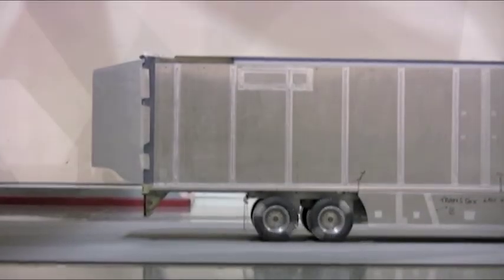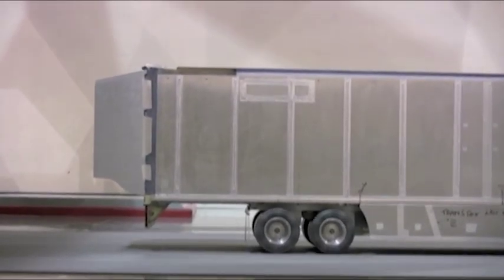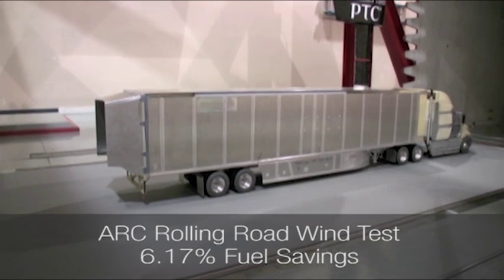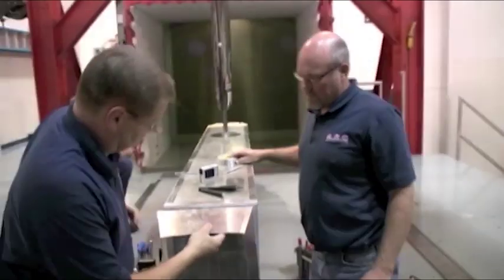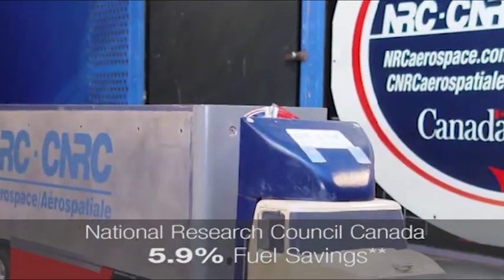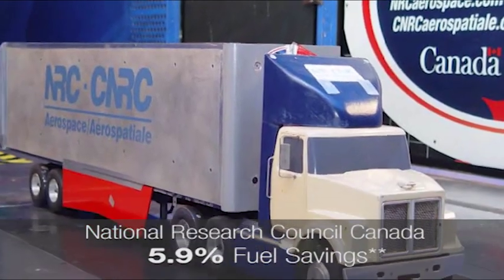Wind tunnels offer a controlled environment to eliminate unnecessary variables and isolate the effects of fuel-saving technology. AT Dynamics products have spent countless hours undergoing wind tunnel testing to perfect the shape of our fuel-saving technology and evaluate performance at different wind speeds and directions.